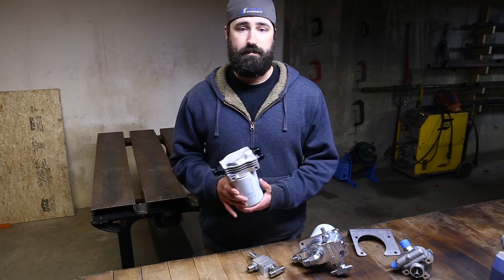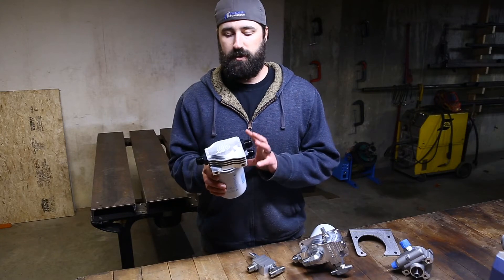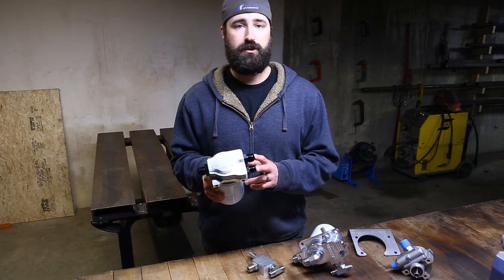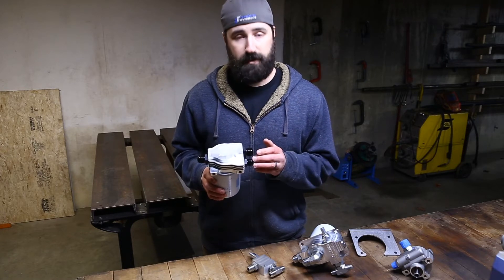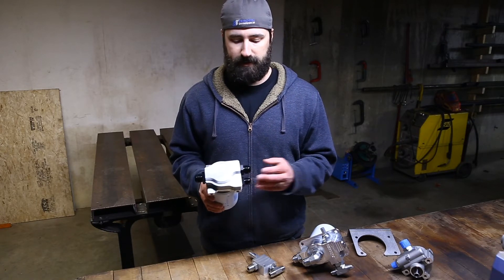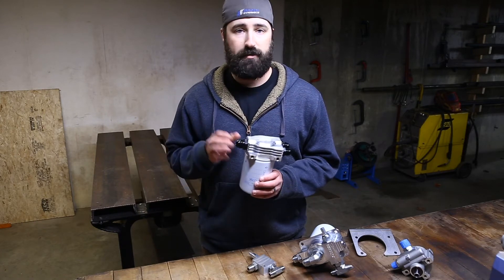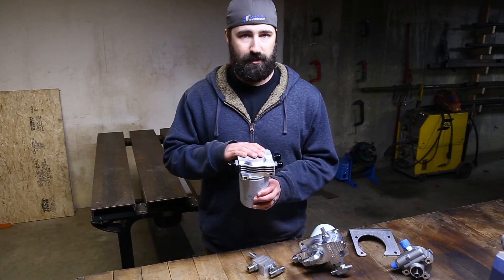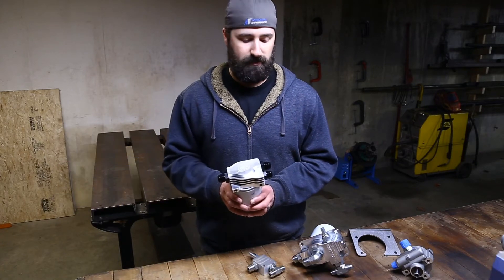What I recommend instead, rather than plumbing this valve directly back to the reservoir, is to plumb it to a remote oil filter that features two inlets, like this unit that we sell. You can have your relief valve return plumbed to one inlet, your main system return plumbed into a second inlet, and now 100% of your flow rate — including the hottest oil in the system — can be plumbed into a cooler before returning back to the reservoir.